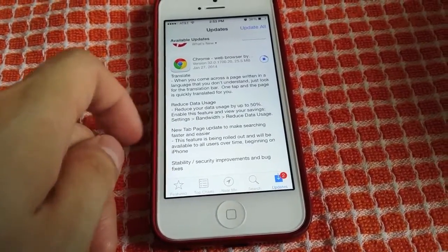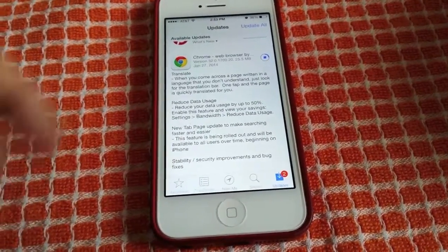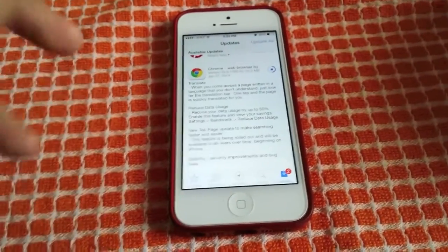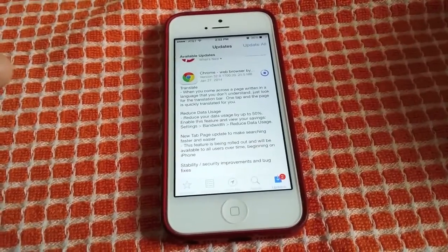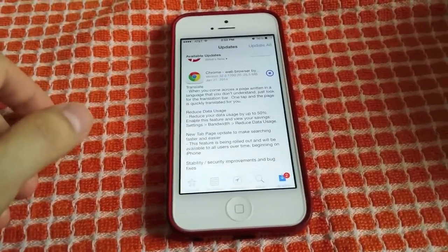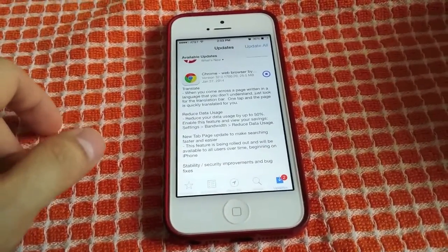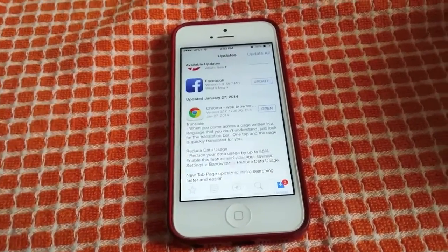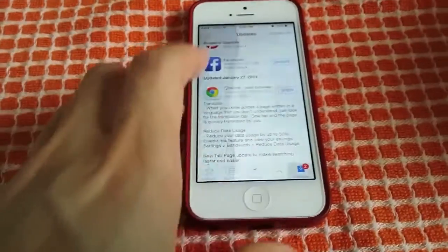So we're going to hit update on this, and then go over to the settings and turn on bandwidth and then reduce data. I'll have to report back next month because obviously this month I won't know, but next month I'll see whether it actually reduces it or not.